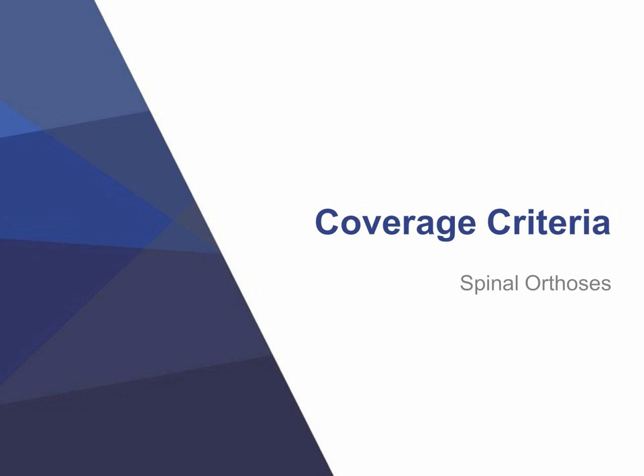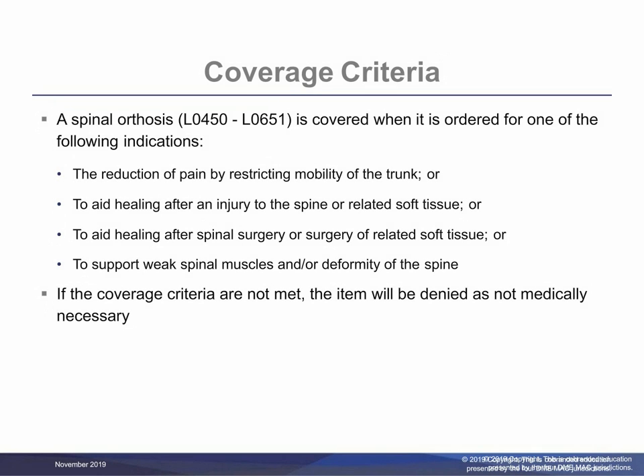Next, let's discuss coverage criteria. A spinal orthosis, L0450 through L0651, is covered when it is ordered for one of the following indications: to reduce pain by restricting mobility of the trunk; to facilitate healing following an injury to the spine or related soft tissues; to facilitate healing following a surgical procedure on the spine or related soft tissue; or to otherwise support weak spinal muscles and/or a deformed spine. If the coverage criteria are not met, the item will be denied as not medically necessary.